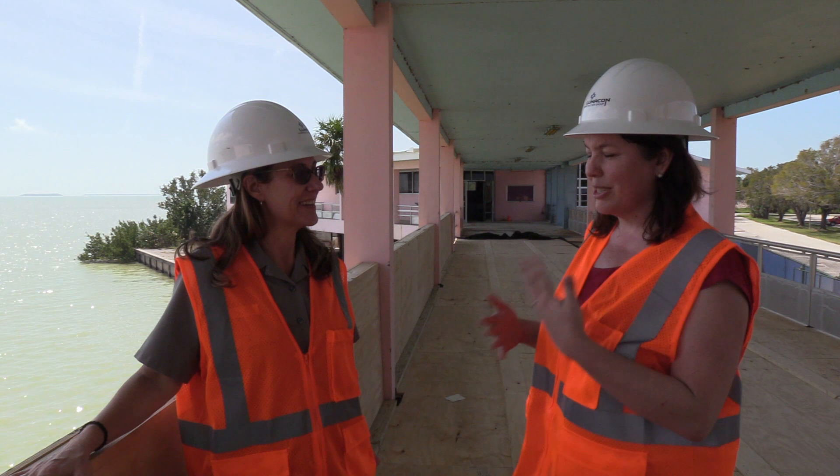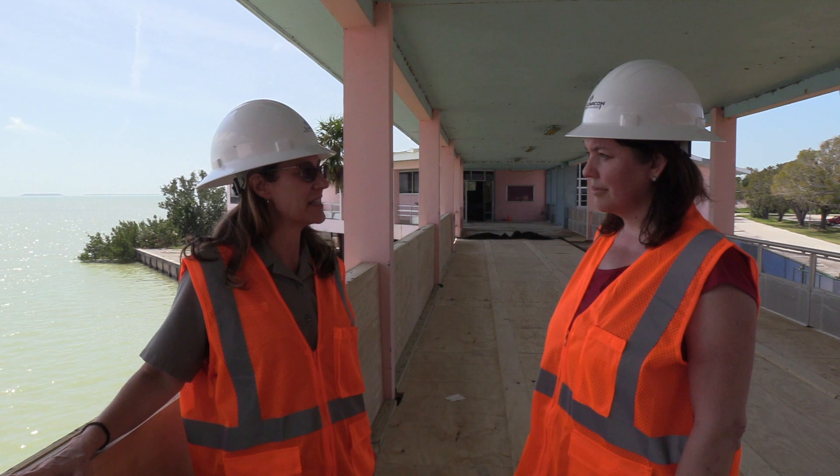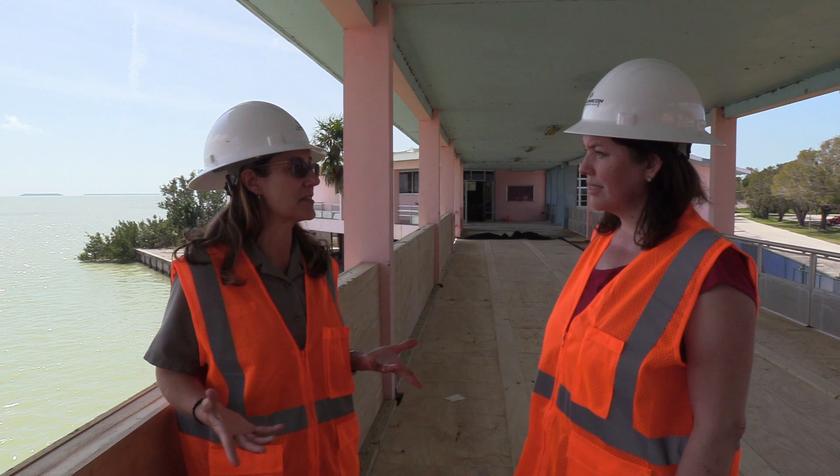I understand this is a Mission 66 Visitor Center. I thought maybe you could explain a little bit about what Mission 66 is. So, the Mission 66 program was really preparing for the 50th anniversary of the National Park Service in 1966. The 10 years before, they started a program to revitalize National Park Service facilities.